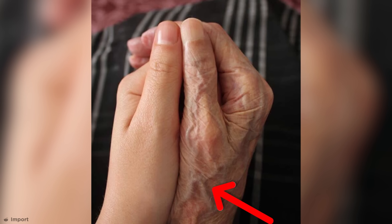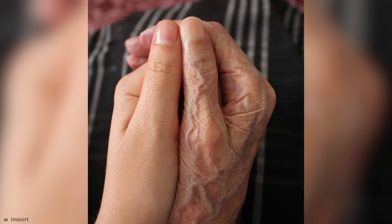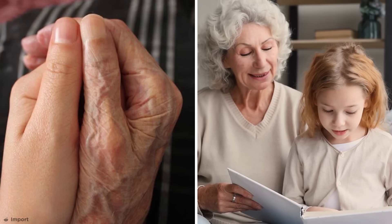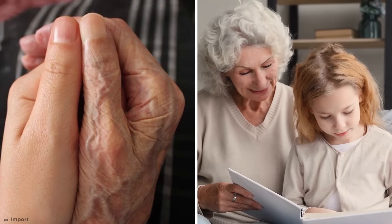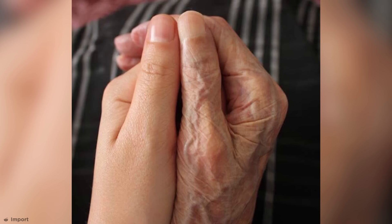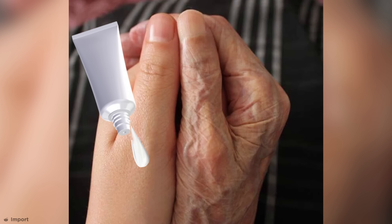That's left the skin on this hand looking thinner and almost translucent — you can see all the veins underneath. Now, the shape of the hands and nails here are quite similar, so this is probably a grandparent and grandchild comparing hands. Either that or it's just one person who didn't know that you were supposed to put hand cream on both your hands.